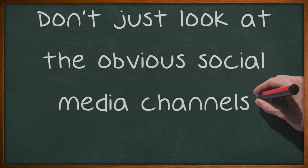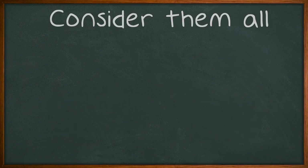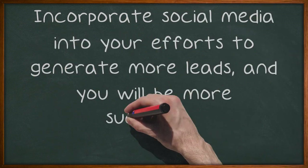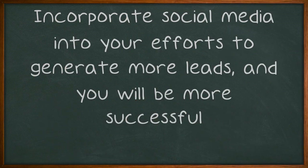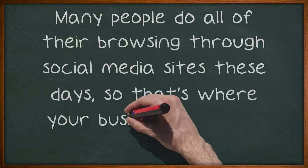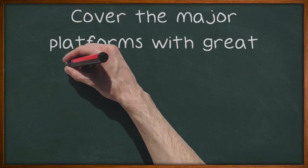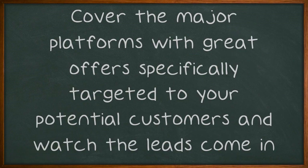Don't just look at the obvious social media channels — consider them all. Incorporate social media into your efforts to generate more leads, and you will be more successful. Many people do all of their browsing through social media sites these days, so that's where your business needs to be. Cover the major platforms with great offers specifically targeted to your potential customers and watch the leads come in.